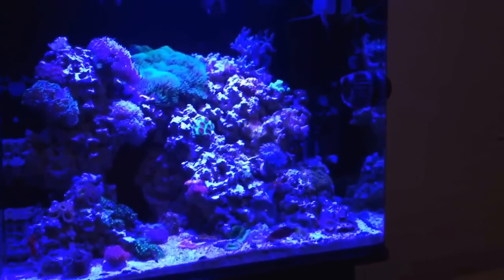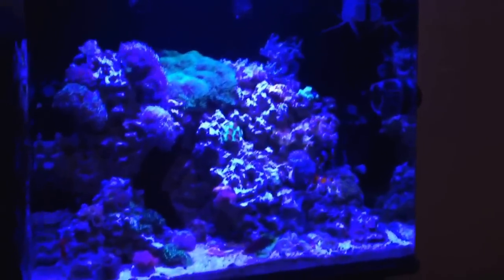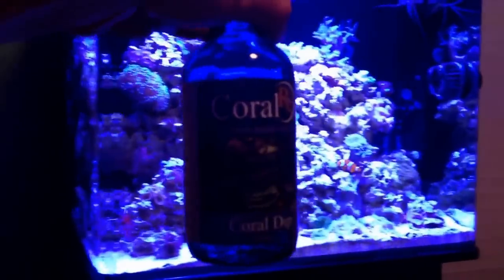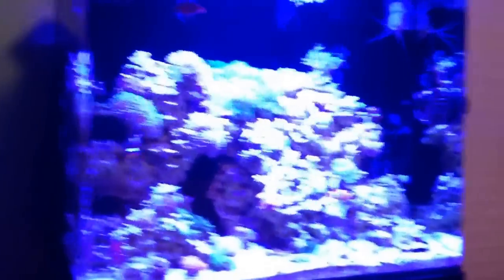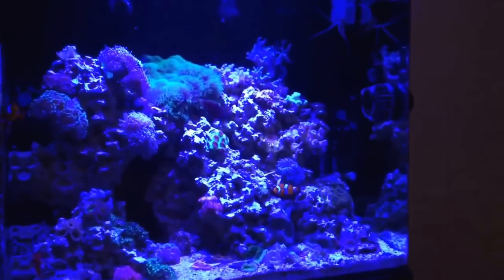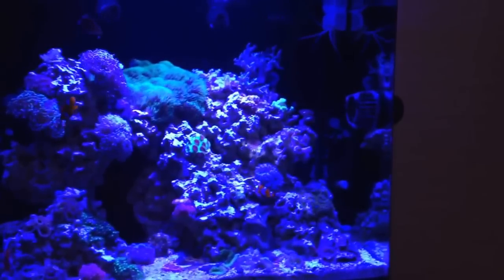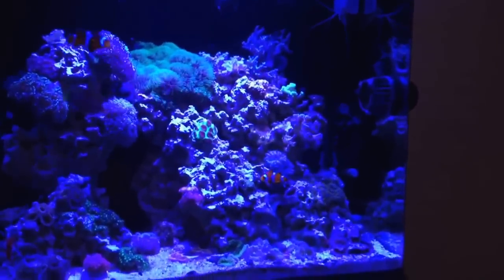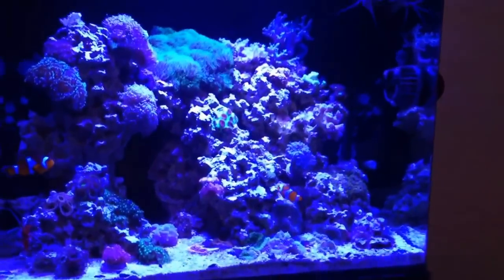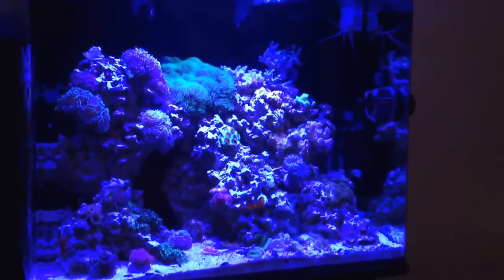Another thing I want to mention — I did have a slight bubble algae problem. I got lazy and bought a coral from the fish store in Atlanta, brought it home, and didn't dip it. This is what I dip with, guys — Coral RX. Every time I bring a coral home I dip them, but I got lazy that day and didn't do it, so I had a slight bubble algae problem. I'm still battling it with some emerald crabs — got three of them in there and they're cleaning it up. But all in all, there's no hair algae, never had a cyano outbreak, and nitrates and phosphates are zero.